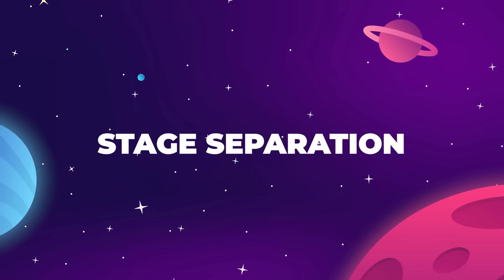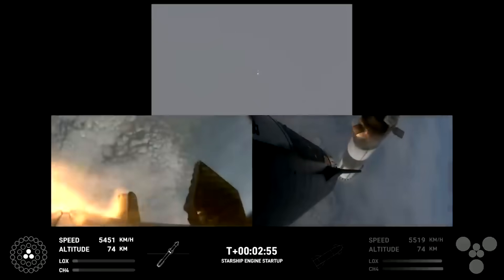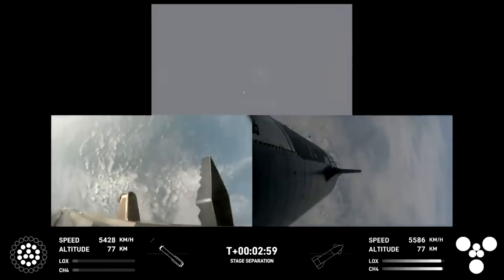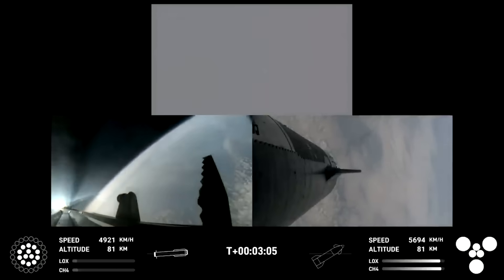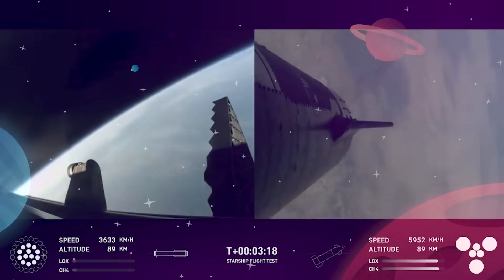Stage Separation: The extra camera view shows just how much of a role the grid fins play in initiating that booster flip maneuver. SpaceX is using just the energy from the upper stage engines to push the booster into its flip, which is super efficient and greatly reduces the need for the reaction control thrusters.